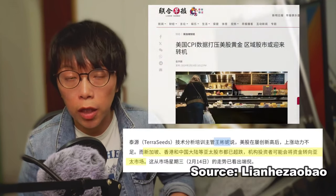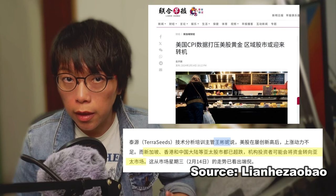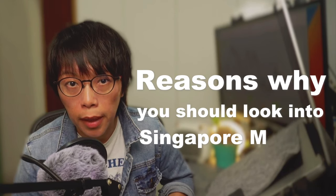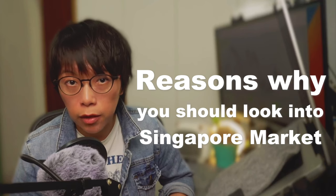In my recent newspaper interview, I suggested that money might be flowing into Asian markets, especially those oversold markets like Singapore, Hong Kong and China. I don't have concrete data for you, but in this video I'll back it up with reasons why I think we should be looking into, for example, the Singapore market with evidence from the STI, the Straits Times Index.